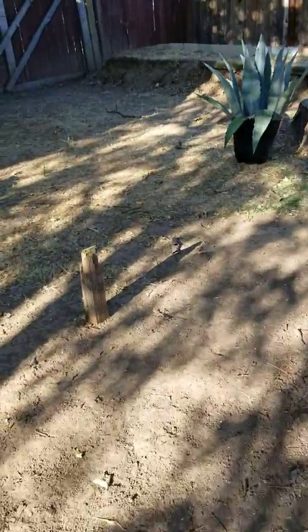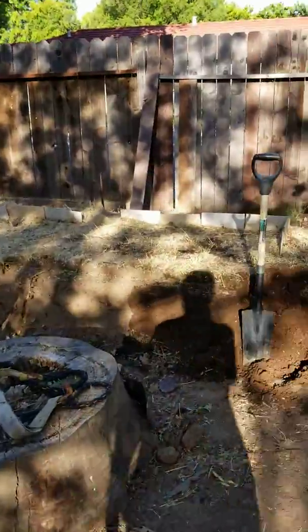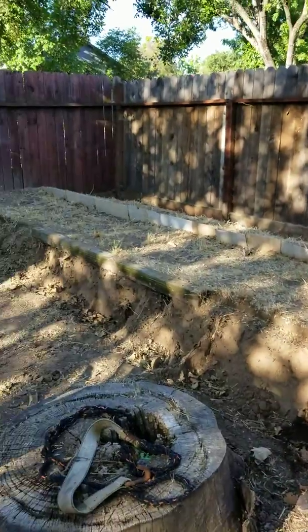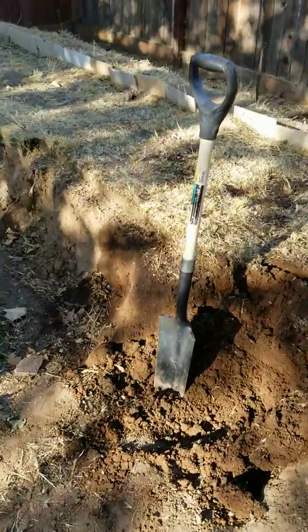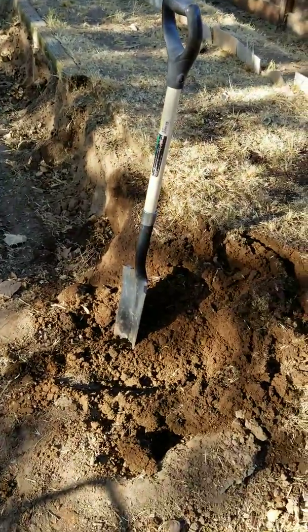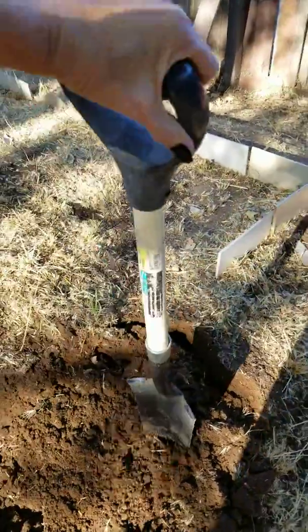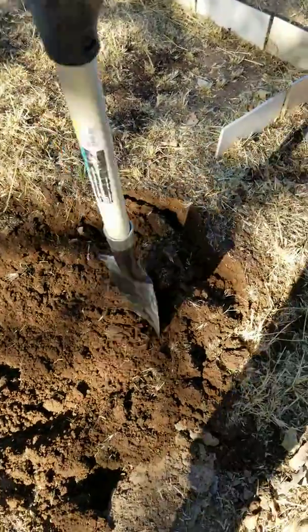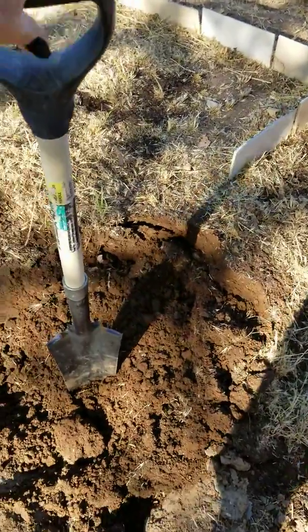I am now going to be moving this whole bed — well, maybe half of it — over there to fill in those holes. We'll see how much it takes. I soaked this with the hose last night and it is so easy to work with. Really, really easy, so that's a good thing — I won't get tired as fast.